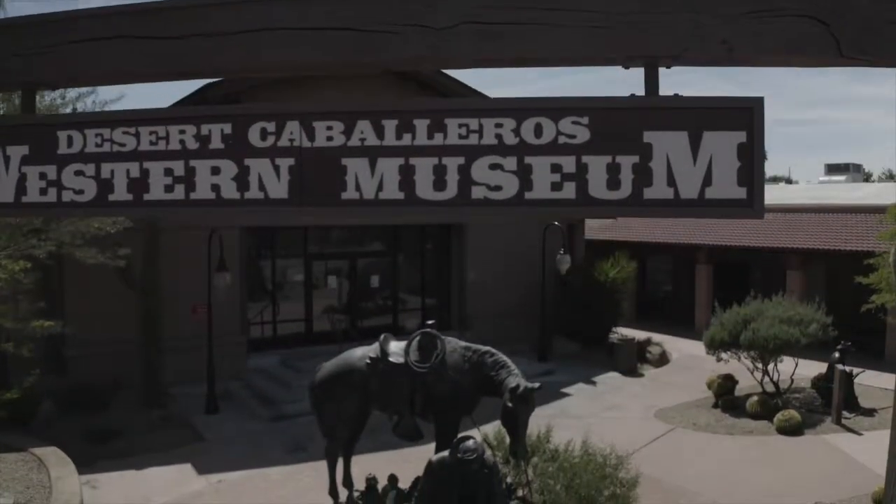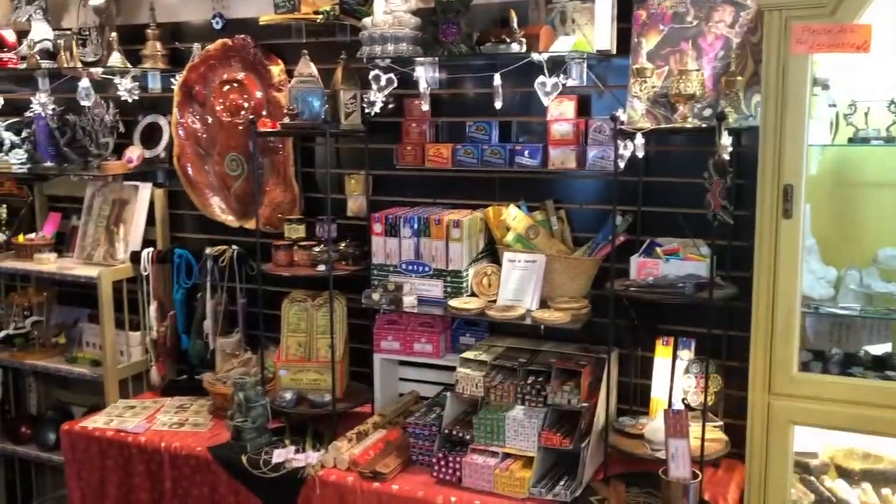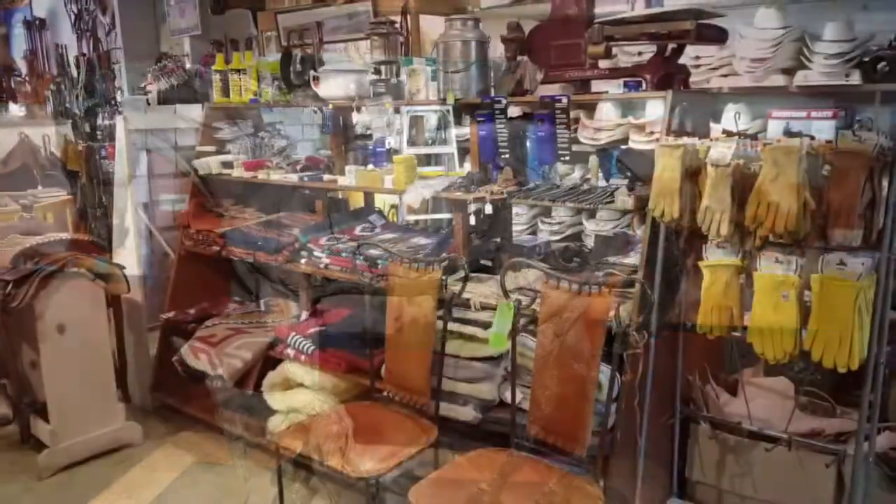Join us in Historic Wickenburg where you can find a charming, unique selection of clothing, decor, western wear, restaurants, convenient services, local shops, historical attractions, and so much more.